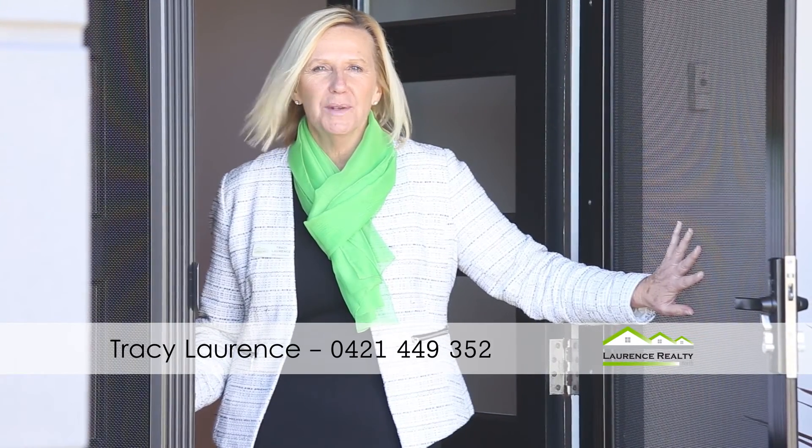Thank you so much for visiting us here at 5 Ferndale Corner in Mindari. There's so much more we need to show you. Please, for any more details, call us on 0421 449 352 or Lawrence Realty North on 9407 9971.